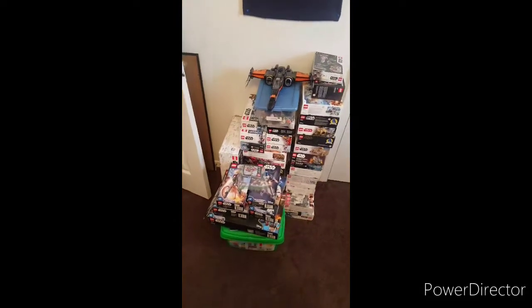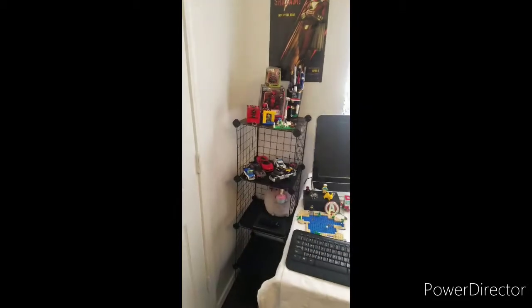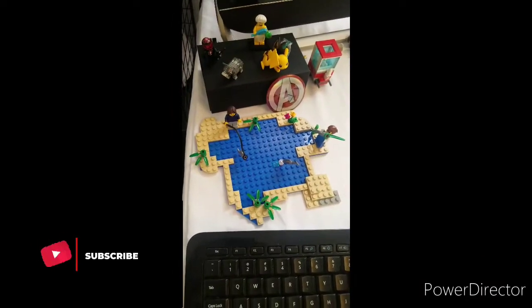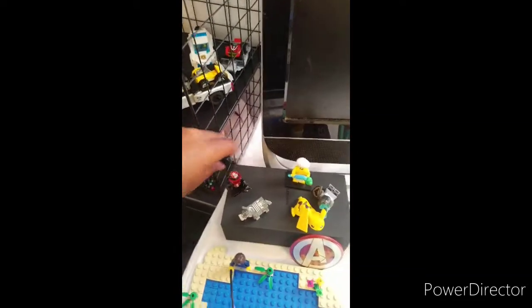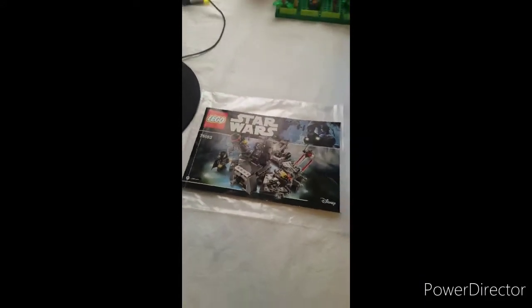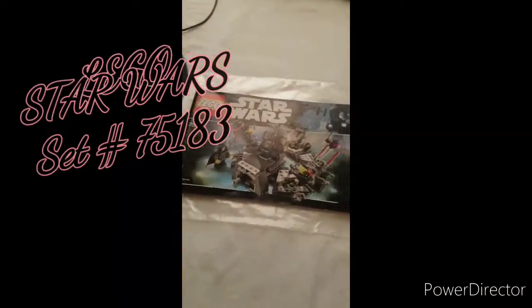I got all the Star Wars stuff boxed up over here and ready to go whenever I redo the room. I pulled a bunch of the city cars and stuff like that up onto this shelf. My little pond I made with those guys, some Star Wars stuff — Star Wars stuff fell down. Then my little popcorn vendor fell down too. I put that in here — this is the set that started it all, so there'll be a video out on this later.